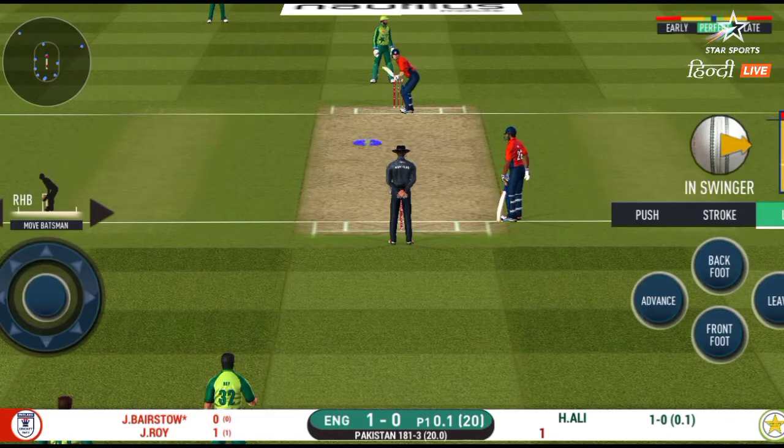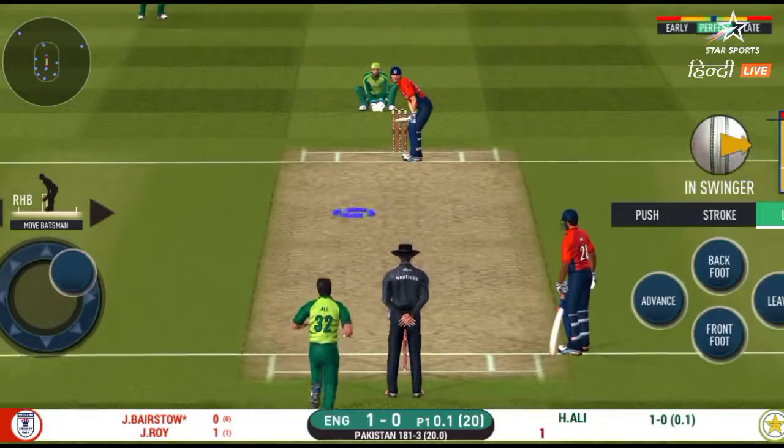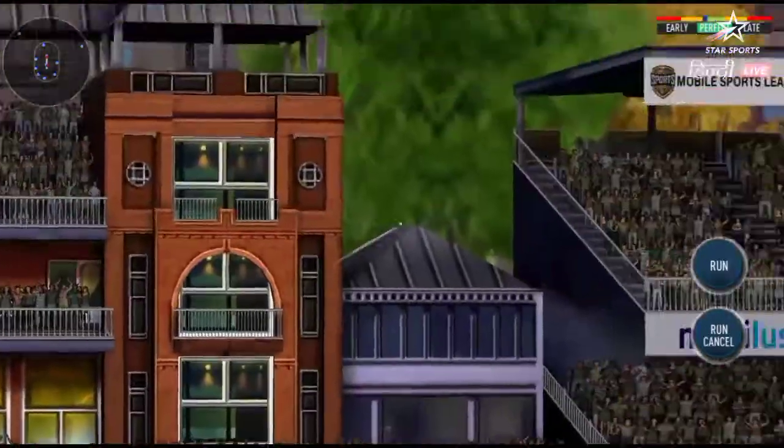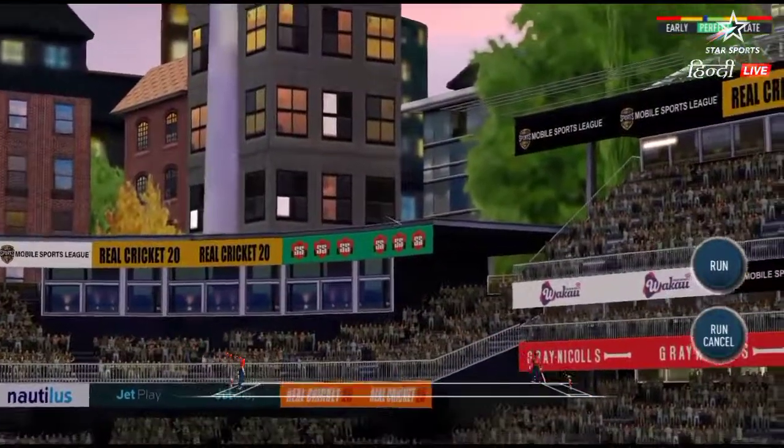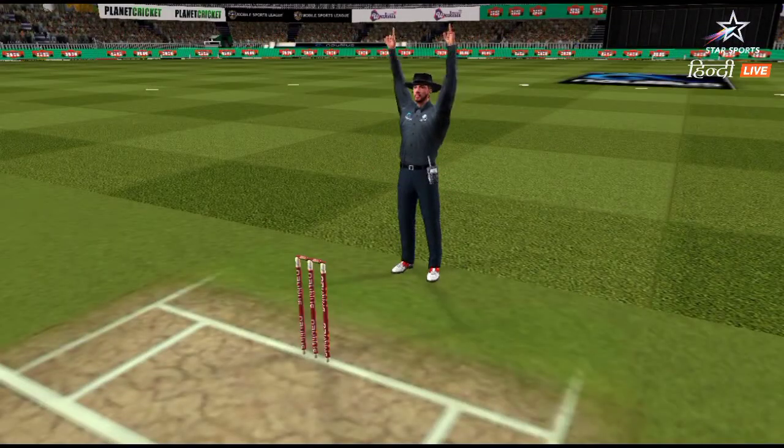Batsman getting ready to face his first ball. Great shot! He has dispatched it and the fielder can only watch it land into the crowd.